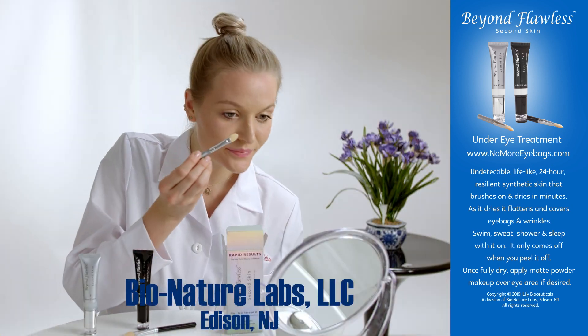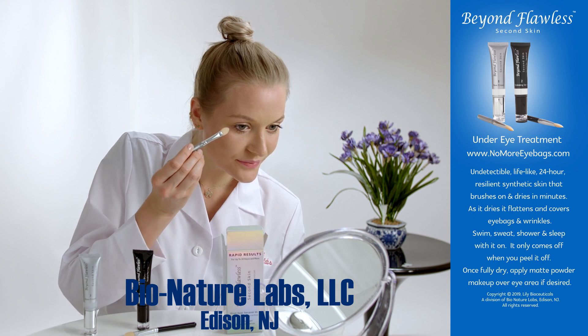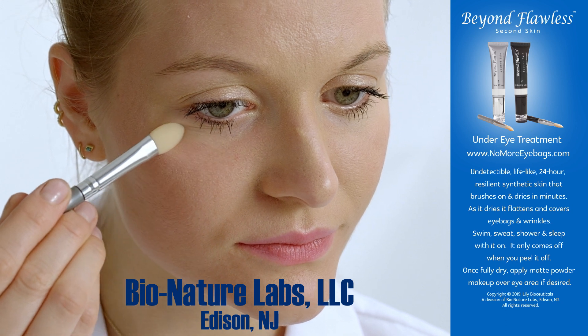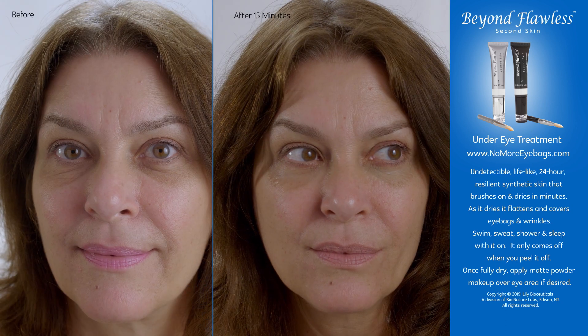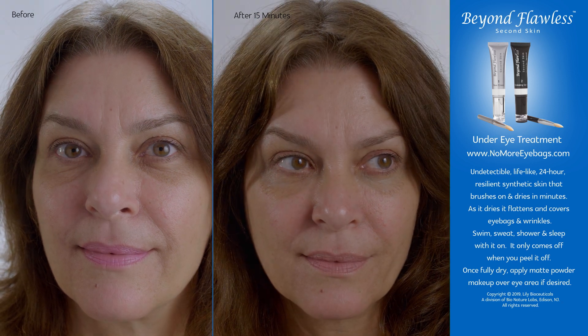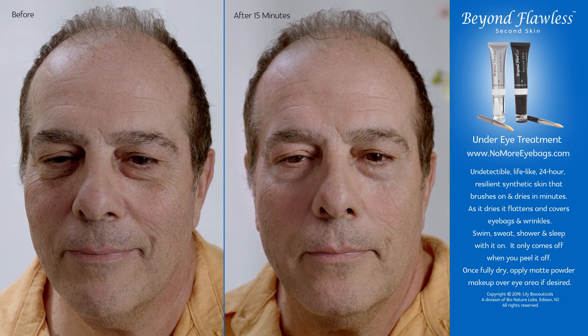Developed by Bionature Labs, a cosmetics-focused biotech research lab in Edison, New Jersey, the first product release is formulated specifically for the under-eye area. Beyond Flawless Second Skin has exceeded all expectations. How good is it? Let's listen to some users as they tell you for themselves.